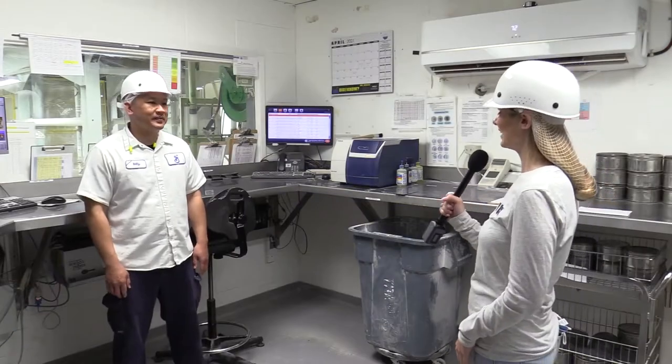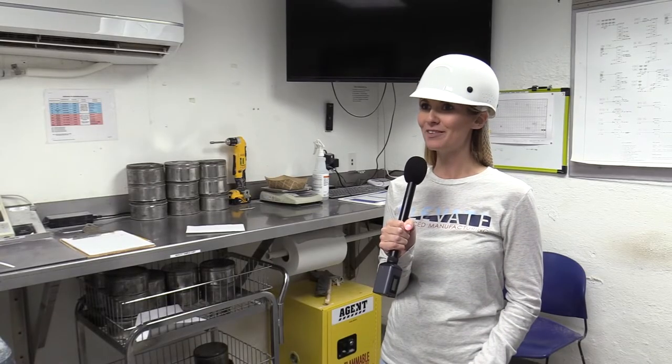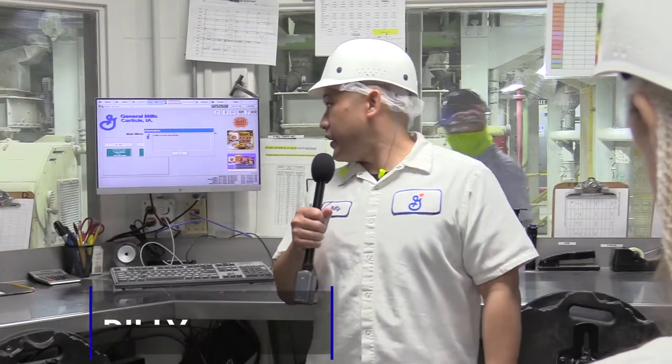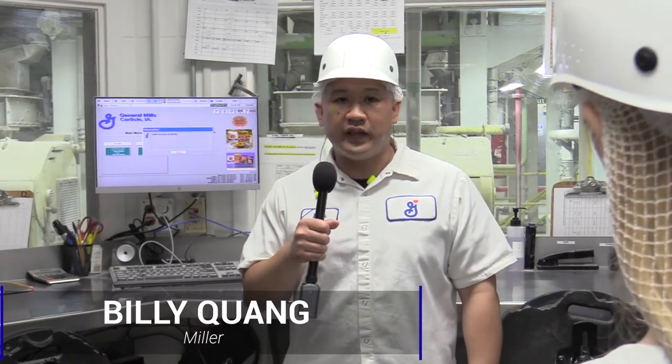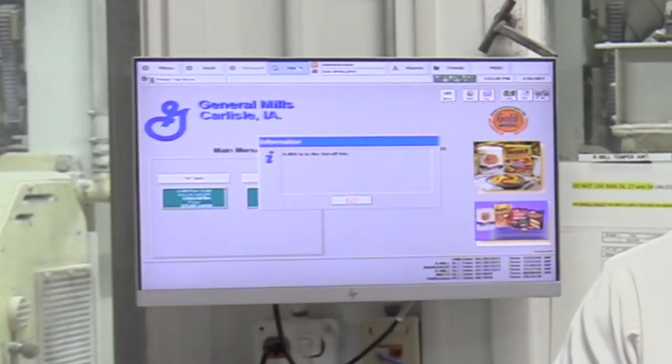I'm here in the mill control room with Billy. So tell me, what is it you do here at General Mills? I grind wheat and make it into flour, essentially. So can you tell me what this computer behind you does? This is the HMI that I use to check our equipment and make sure everything's flowing — our flow rates are flowing properly. When our alarms go off, I check it and reset it. It's a fairly automated system that I use.